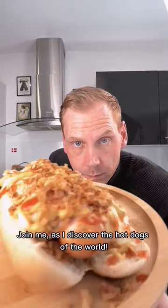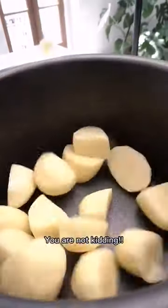Join me as I discover the hot dogs of the world. Today we are going to Sweden and making a whole special. A half special. And boy, Sweden, you are not kidding.